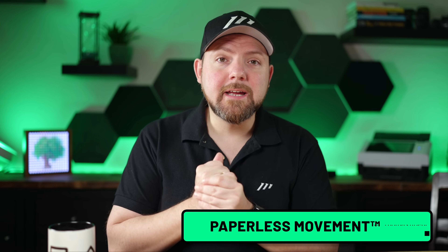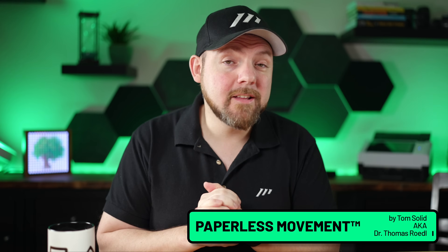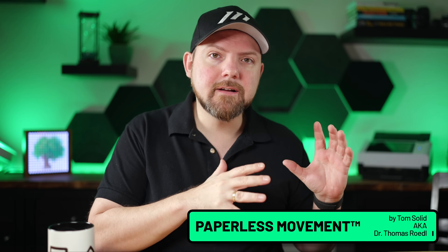If you follow this channel for a while, you know that I made a comprehensive video where I compared the iPad versus the Remarkable, especially comparing the free application Apple Notes on iPad versus the capabilities on Remarkable. When it comes to functionality, we have so much more on the iPad. And when it comes to price, Remarkable just made it worse because they launched a subscription service which costs $8 a month.